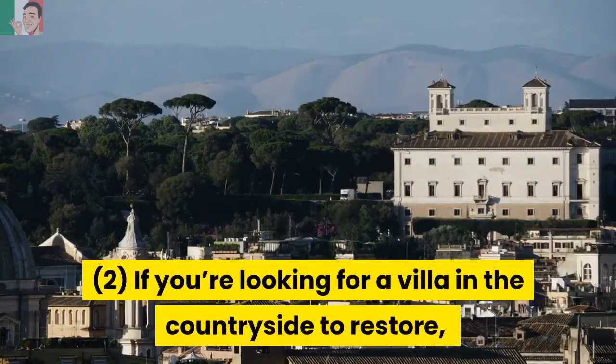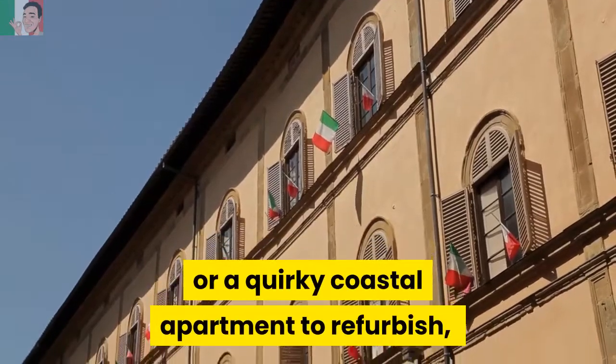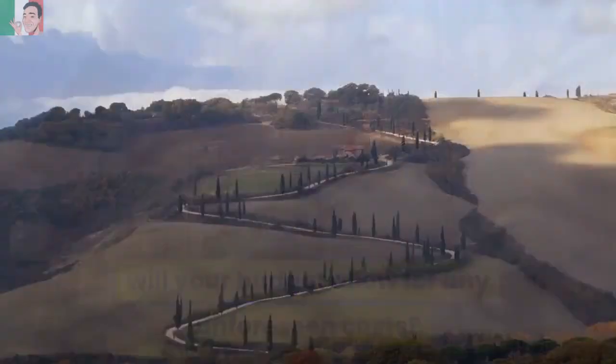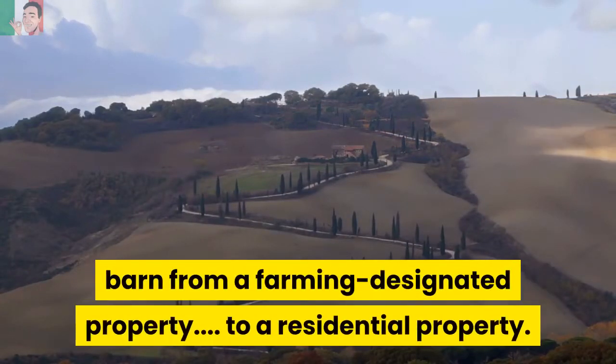Step 2: If you're looking for a villa in the countryside to restore, or a quirky coastal apartment to refurbish, will your budget allow for any unforeseen costs? For example, such hidden costs could involve changing the use of a barn from a farming-designated property to a residential property.